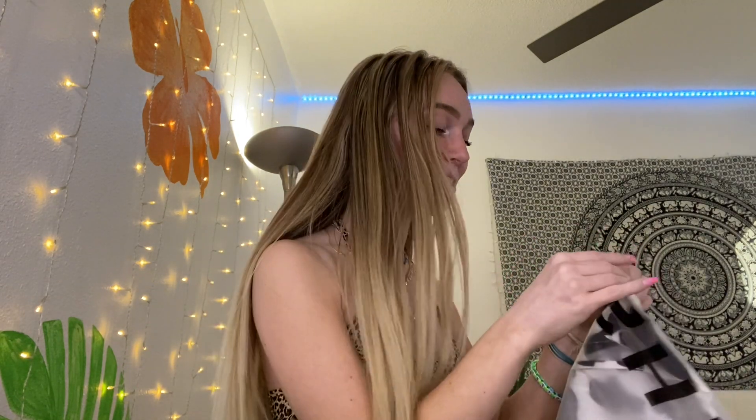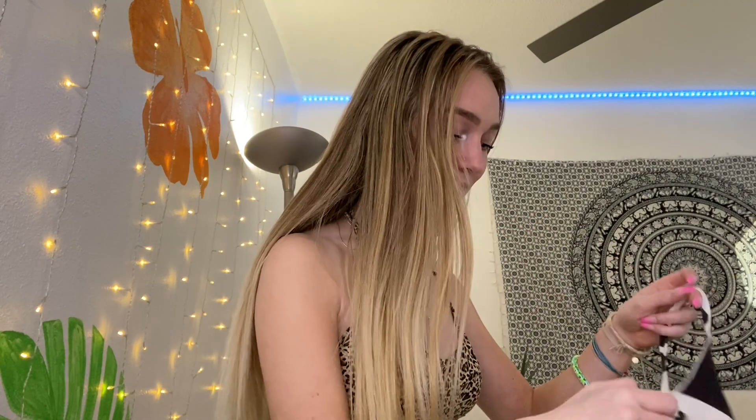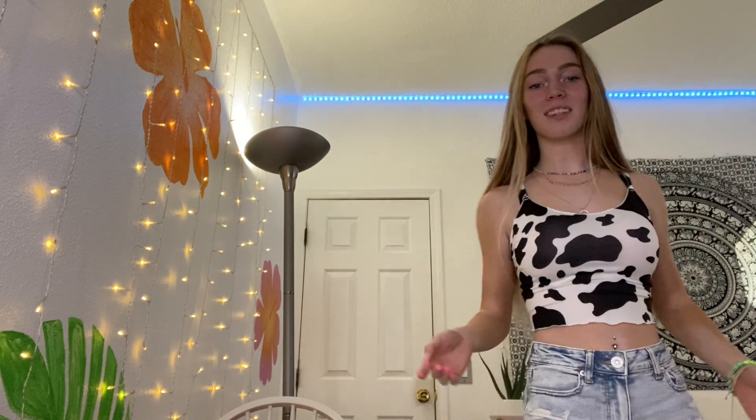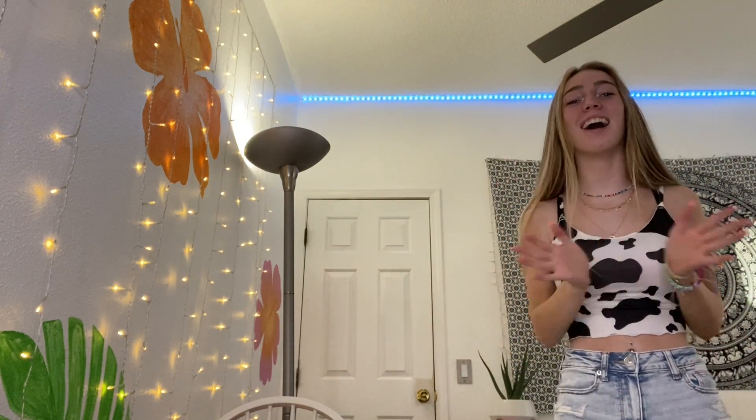Cow shirt! It fits really nice — it really does fit really nice. I'm so happy. That is so cute. Definitely a 9 out of 10. It is really cute. I just feel like I'm ready for a hoedown.